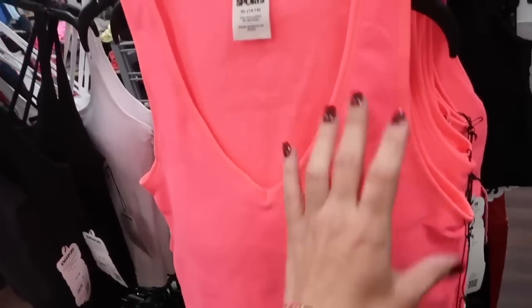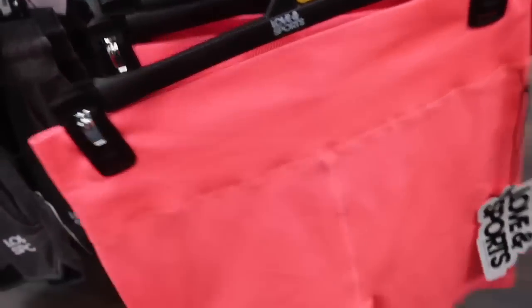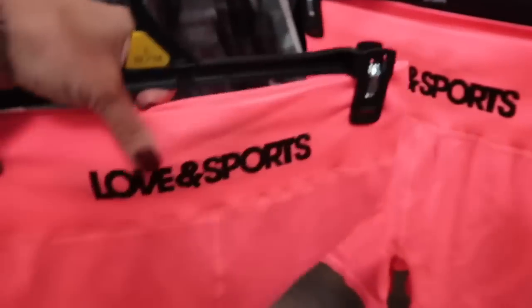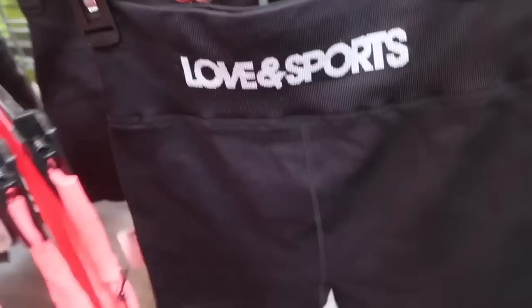I shared a seamless crop top last time but now I'm seeing the matching shorts — really cute set. This one has that thicker waistband, it's full seamless, fitted through the body. They're $16. They also have the logo in the back, and both pieces also come in the black.